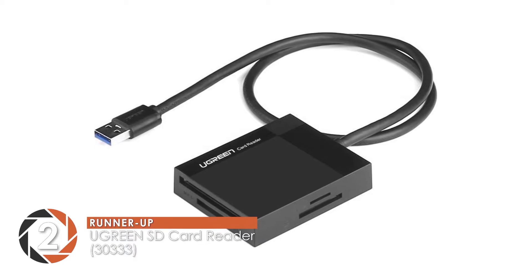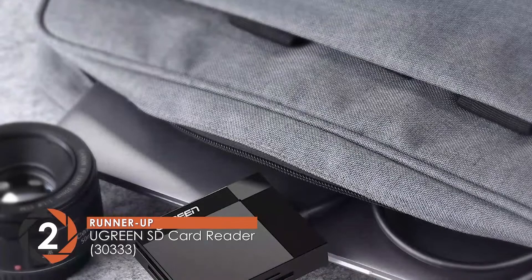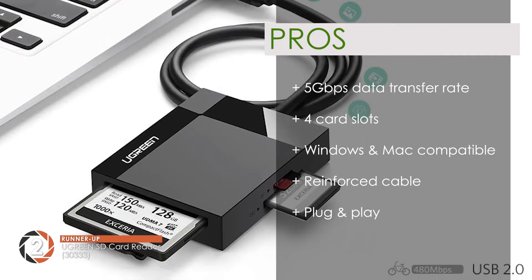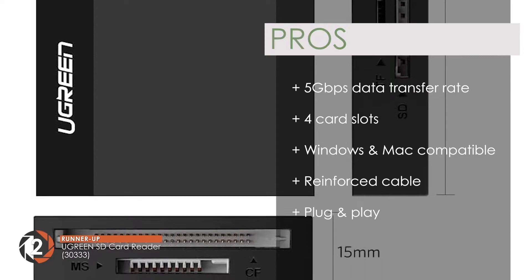Next we have the Runner Up: the Ugreen SD Card Reader 30333. It distinguishes itself with its smart and compact construction. The LED light indicator shows that it is working and transferring data. This card reader also has hot swapping and auto detection features. Its pros are: a data transfer rate of 5 Gbps, four card slots for simultaneous reading, compatibility with both Windows and Mac, a reinforced cable for secure data transfer, and plug-and-play functionality needing only one second for installation.